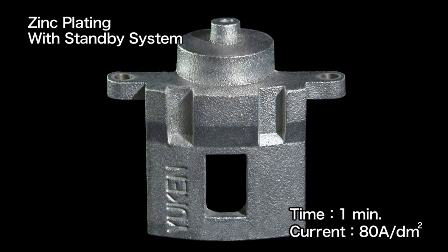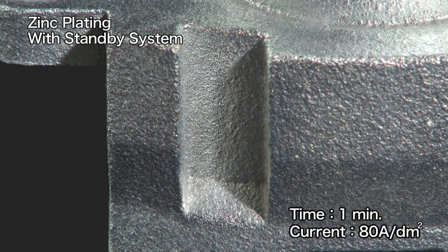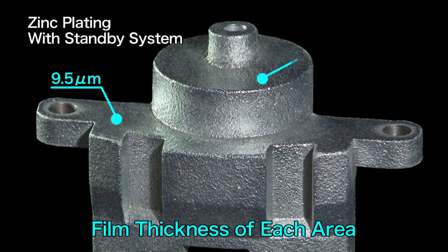The part has a bright appearance even with its high current density of 80 amperes per square decimeter. And excellent coverage is achieved even on complex shapes and in low current density areas.